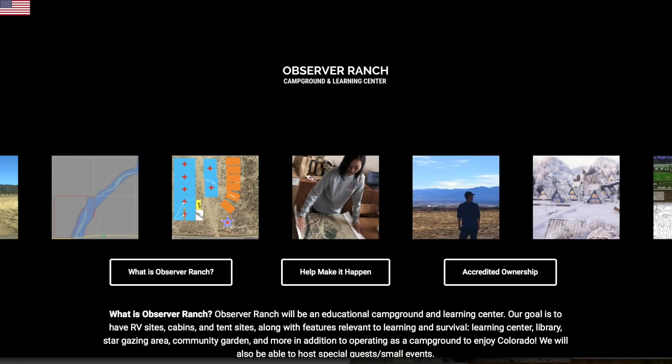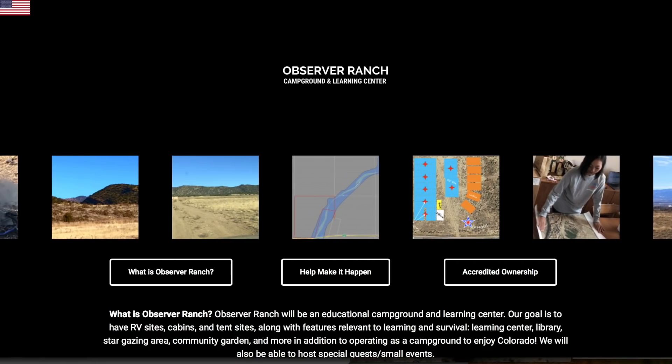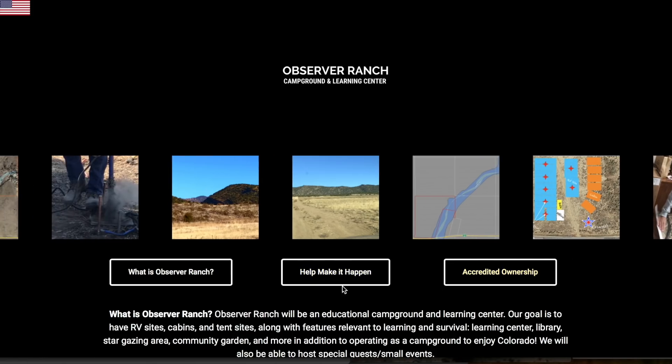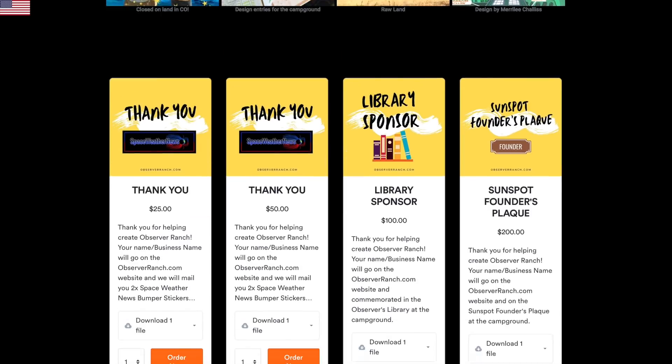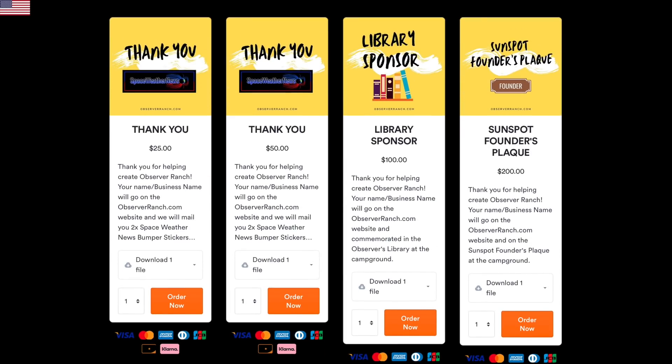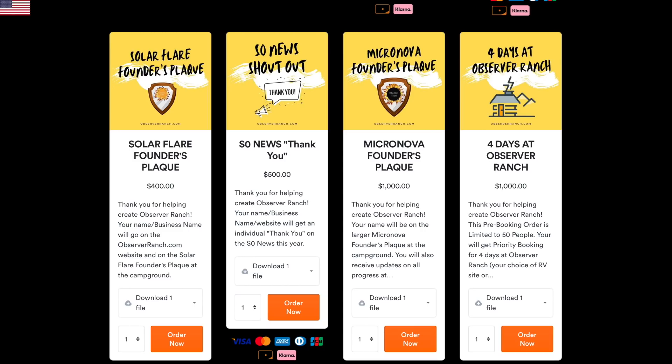There's a new look to ObserverRanch.com after Kat taught herself WordPress Elementor in one day, and now, in addition to the information and accreditation, the Make It Happen link is active. Frankly, there's no need for your money to go to Kickstarter or another third party — it doesn't come to me either. Every cent of your contributions are going to the campground. All of it. It's your one chance to make your mark on the campground permanently. Other cool rewards, including a personalized shout-out in these morning news — check them all out at the link.